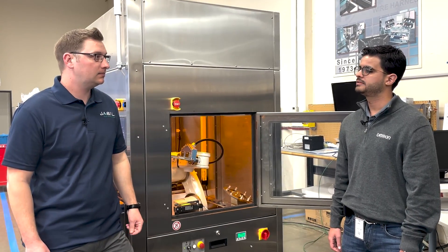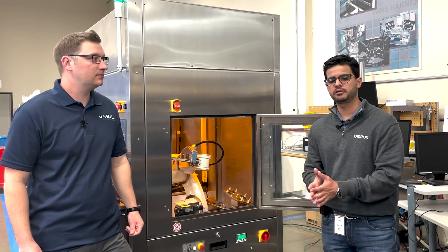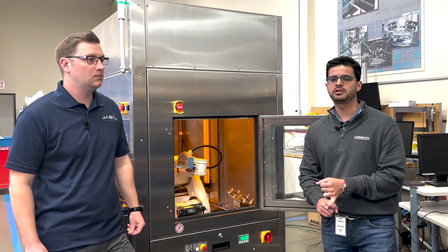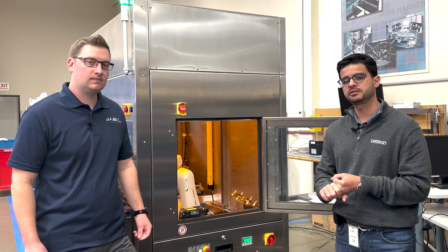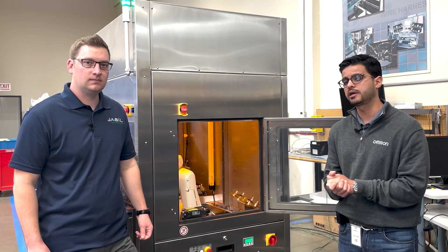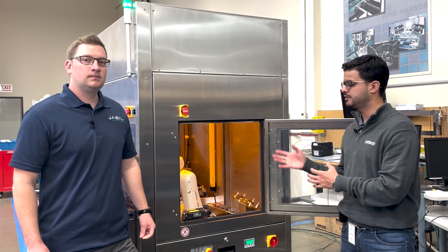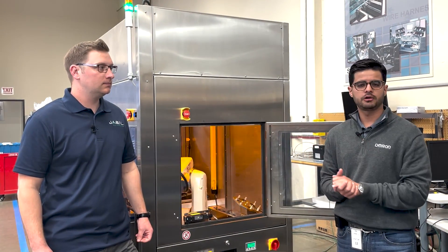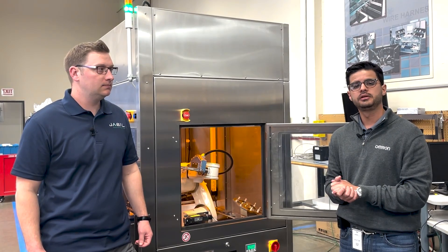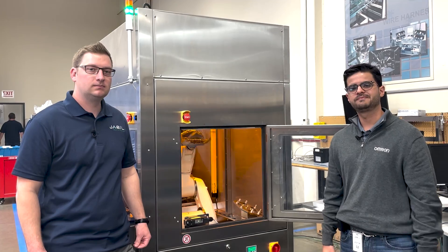The only thing I will add to that is our very strong line of support with local robotics application engineers, local robotics specialists, and our proof of concept centers all around the Americas. So if you're looking into robotics in your semiconductor applications, reach out to Jebu, reach out to OMRAM, and we'll be more than happy to have a discussion on how we can take your factory to the next level. See you soon.